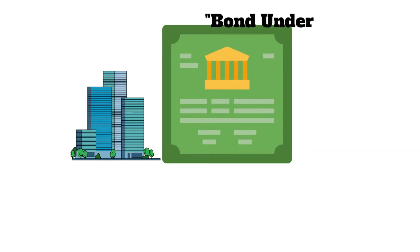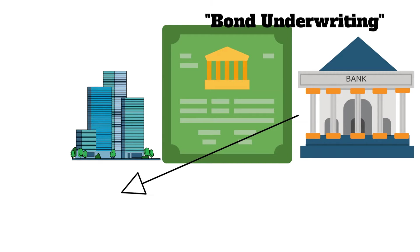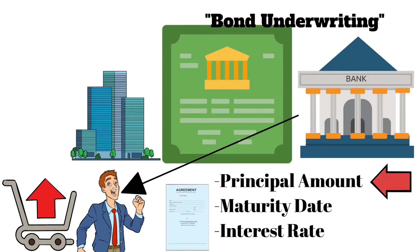Companies can issue traditional bonds through a process called bond underwriting, where they work with investment banks and other financial institutions to sell the bonds to investors. The underwriter helps the company determine the terms of the bond, like how much money they want to borrow, how long they want to borrow it for, and how much interest they will have to pay back.